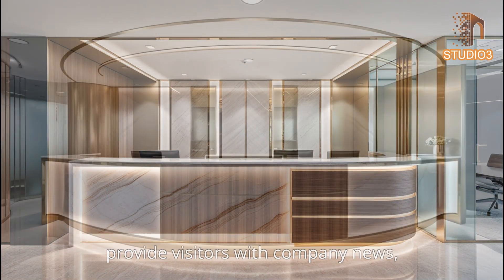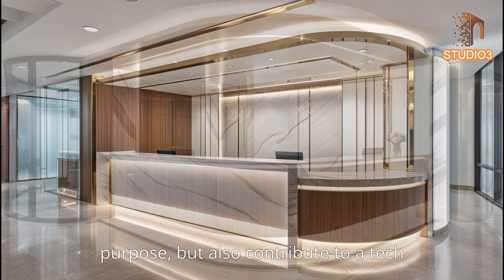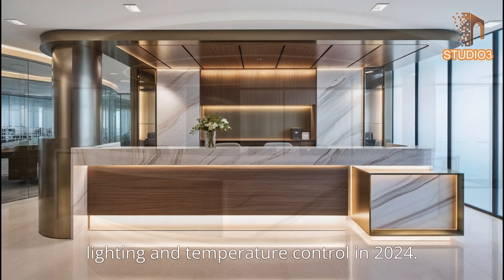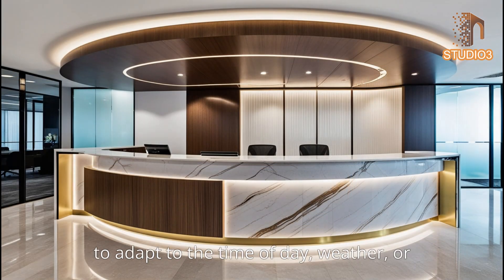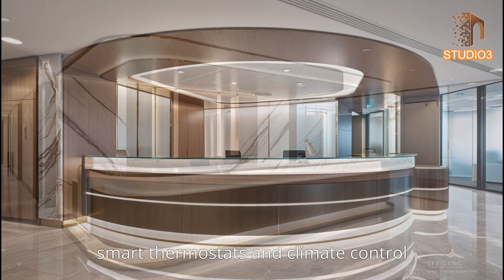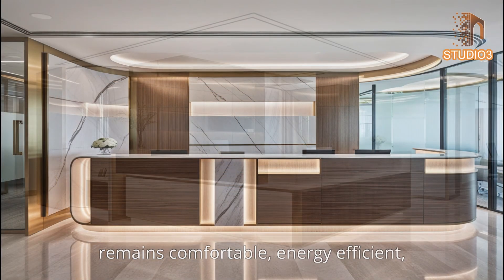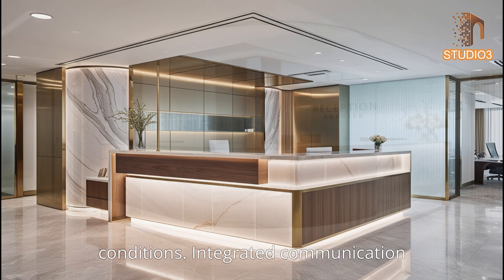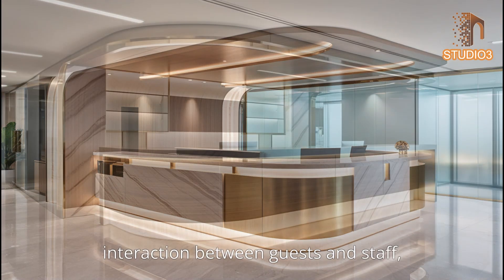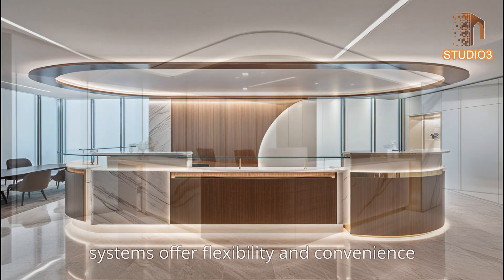Large LED screens or interactive displays can provide visitors with company news, digital directories, or branded content, contributing to a tech-savvy and dynamic ambience. Smart lighting systems that adapt to the time of day, weather, or visitor preferences create a welcoming atmosphere, while smart thermostats ensure the reception area remains comfortable and energy efficient. Integrated video conferencing and remote access stations allow seamless interaction between guests and staff, especially in hybrid work arrangements.